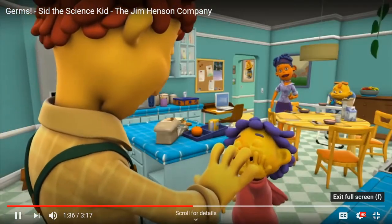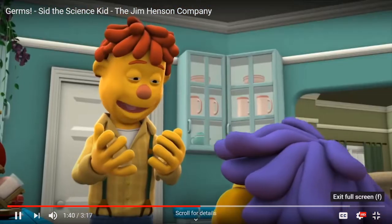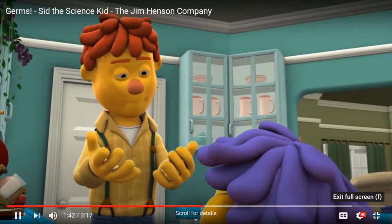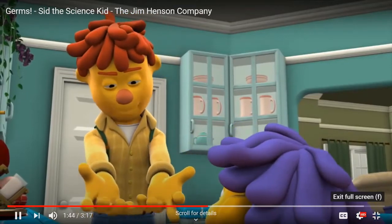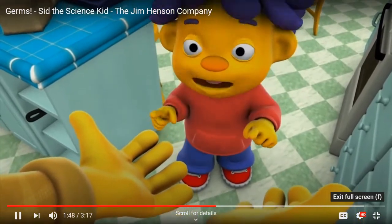High five! Oh wait — no high fives. Your mom's right. I've been sneezing all morning, so there's germs all over my hands. Blech. So, germs are the things that make you get a cold?